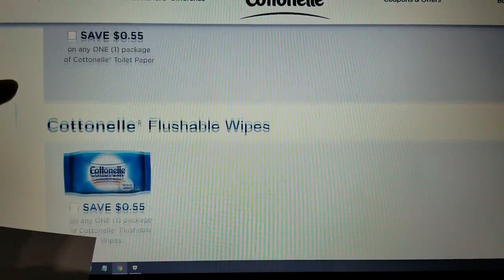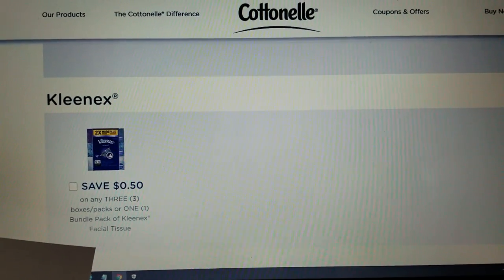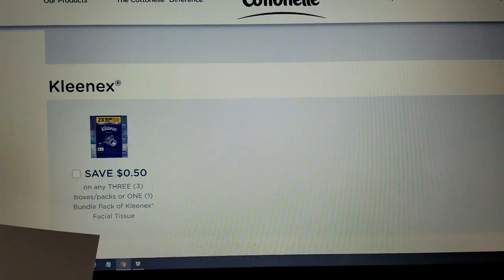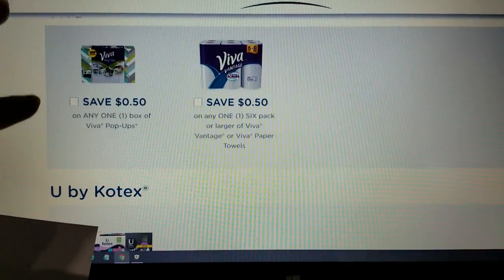Here are the coupons that they have available. This is the same computer that I showed you some coupons I printed off of the Huggies website — they were dollar coupons I printed last week. So these coupons are on here too.